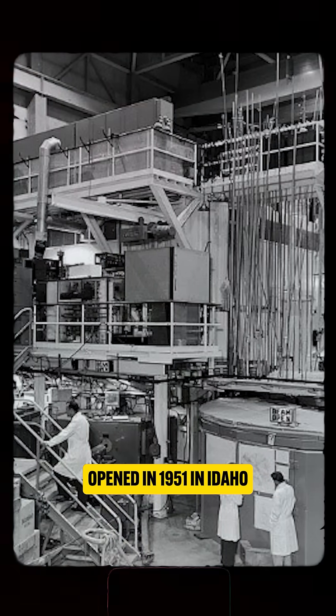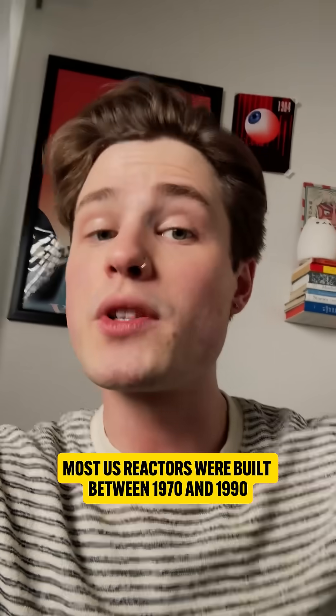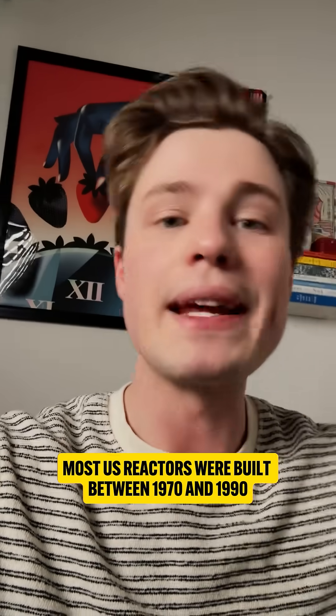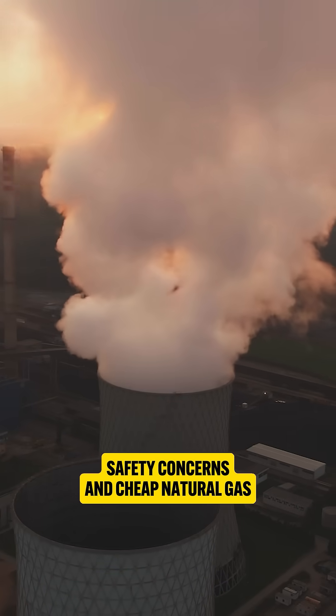The first nuclear power plant opened in 1951 in Idaho, initially powering just four lightbulbs. Most US reactors were built between 1970 and 1990, but expansion slowed due to costs, safety concerns, and cheap natural gas.